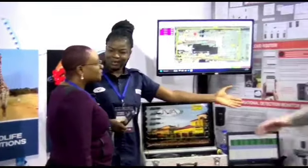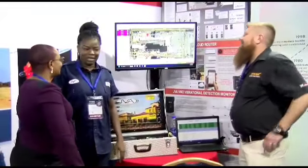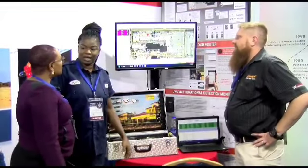This is Yako from South Africa, nice to meet you. Yako is representing JVA South Africa — they are our partners.